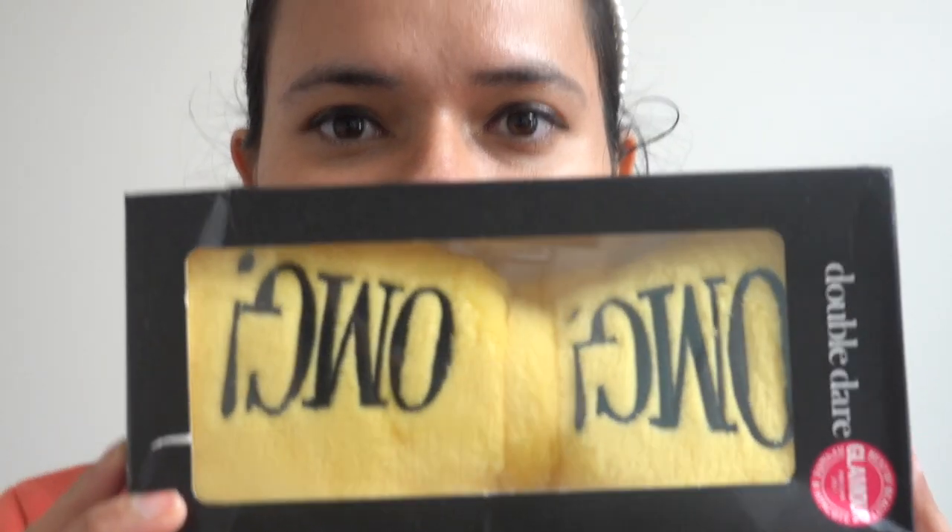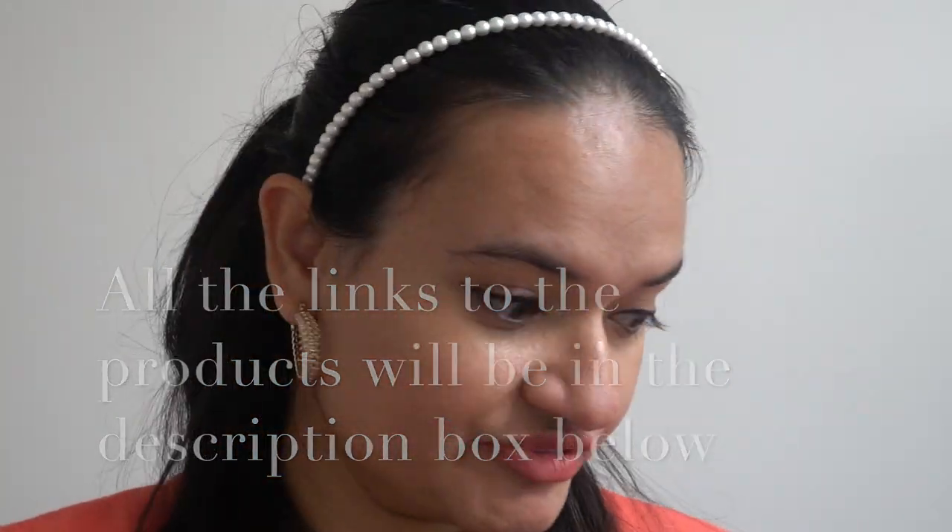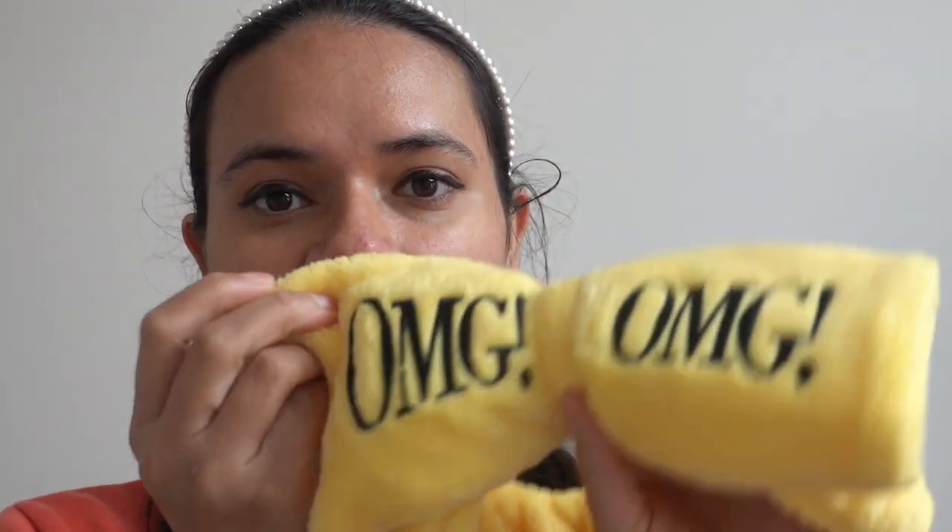Before that, I want to show this beautiful hairband from Doubleare. All these products are sent to me by Yes Style for review purposes. I already have a pink one, but this yellow one is super cute, super stretchy, very thick, and really high quality. It's so soft — I love it.